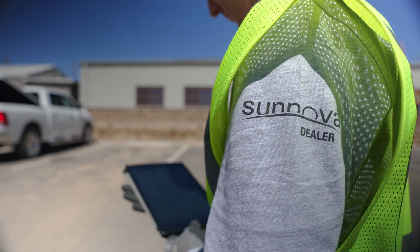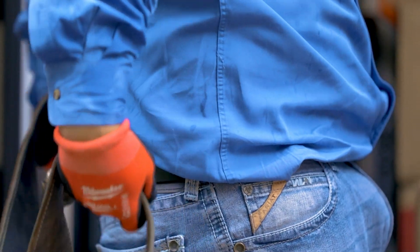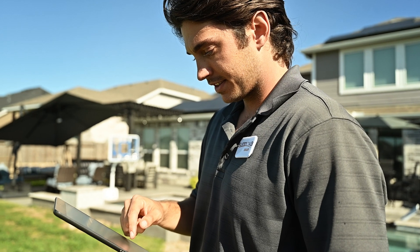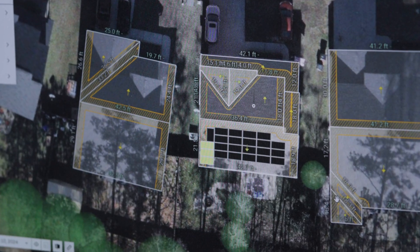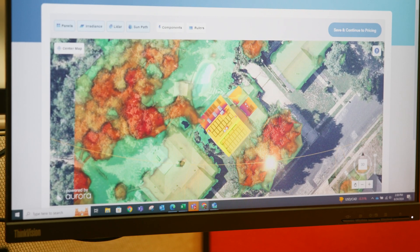Given that Synova has a dealer model, we have a technology platform that allows dealers to participate all the way from origination of lead through the entire install process and afterwards. Our quoting software helps the dealers to understand all sorts of variables, including the angle of the roof, the trees nearby, the movement of the sun throughout the day, so that the homeowner can get a great feel for what the system is going to look like on their roof, and then how it's going to perform over 25 years.